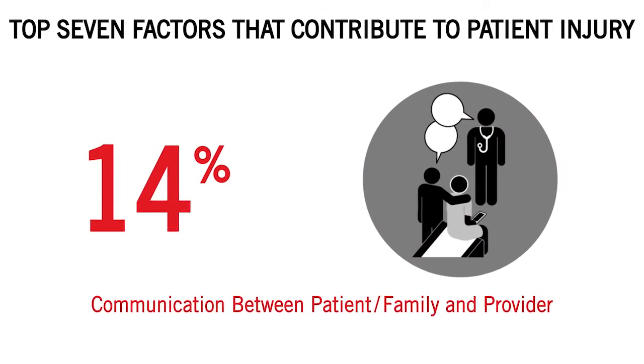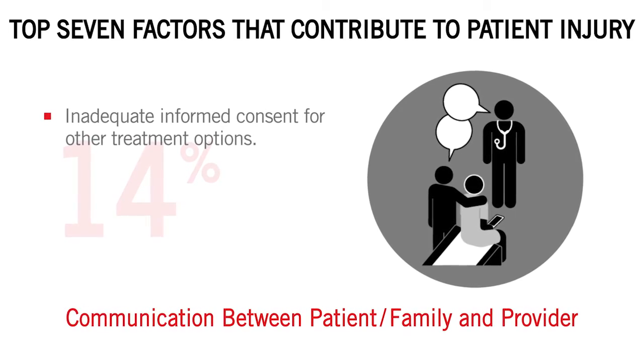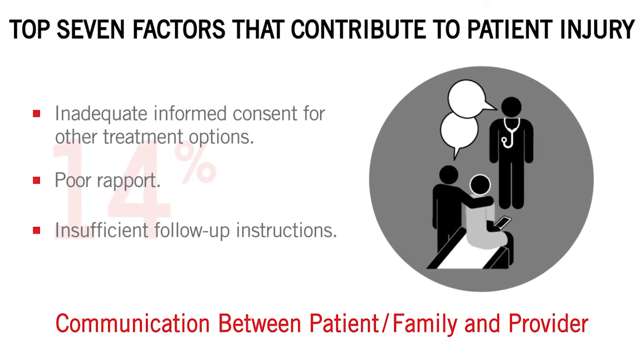Seven: communication between patient and family and provider, including inadequate informed consent for other treatment options, poor rapport, and insufficient follow-up instructions.